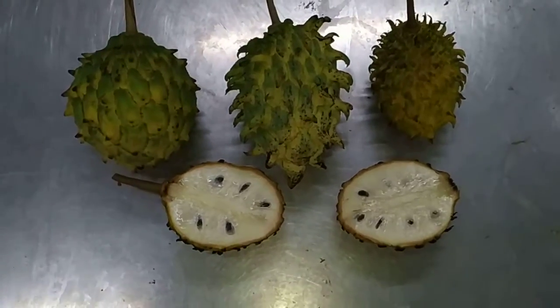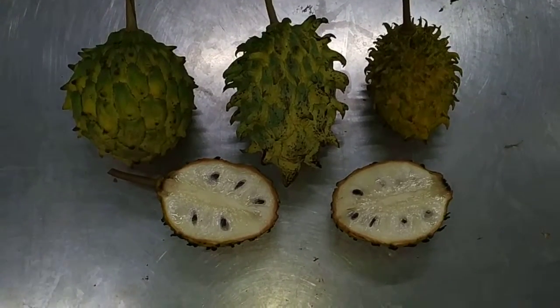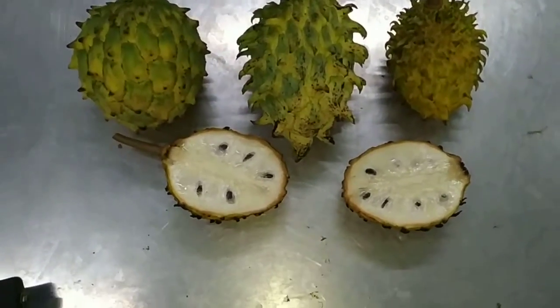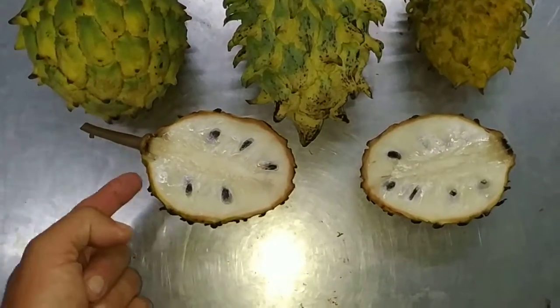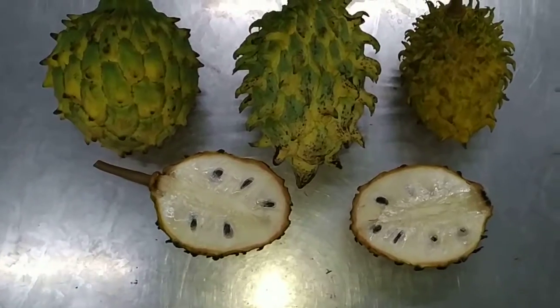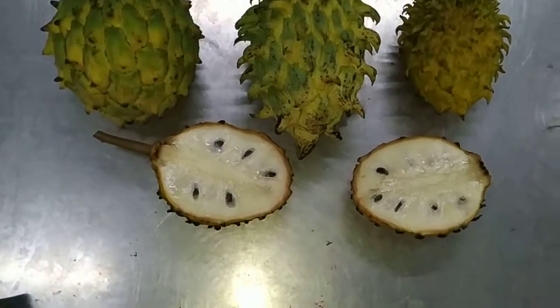This is the Rolinia. It has two common names in English. One is the lemon meringue fruit because it kind of tastes a little bit like lemon. The other one is the snot fruit because it has a consistency like it's got the flu.